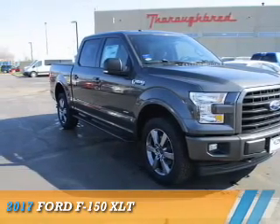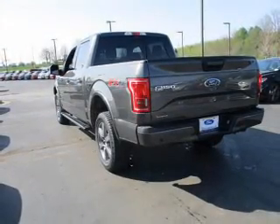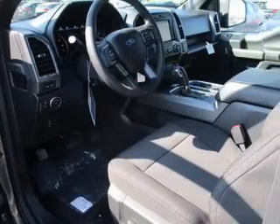Presenting the 2017 Ford F-150, powered by four-wheel drive, a 3.5-liter six-cylinder engine, and an automatic transmission.